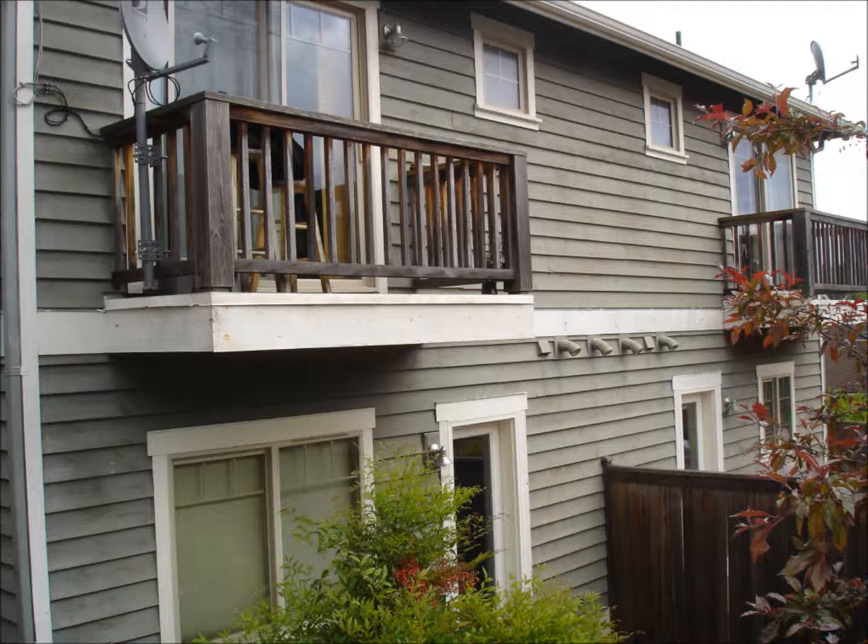Paint jobs do not last forever and our northwest weather is compromising to exterior surfaces. We were contracted to prepare and refinish the entire outside, including the dormer and decks.